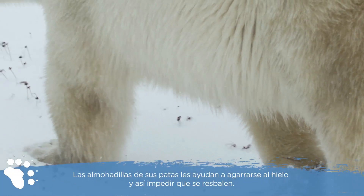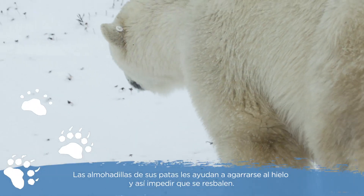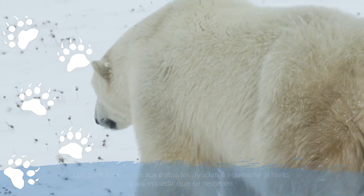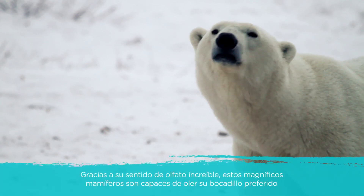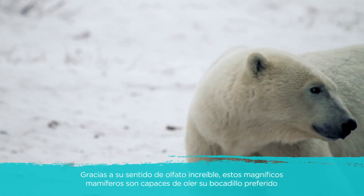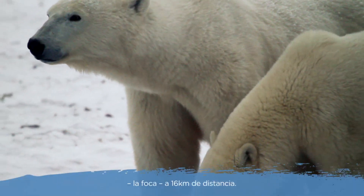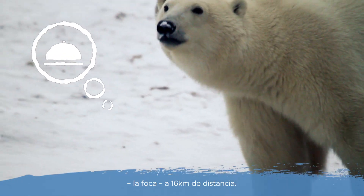The pads on their paws are covered in soft bumps called papillae that grip the ice and keep them from slipping. Thanks to their amazing sense of smell, these magnificent mammals are able to sniff out their number one snack, seals, from nearly ten miles away.